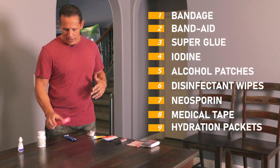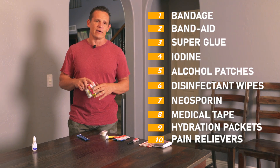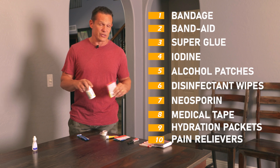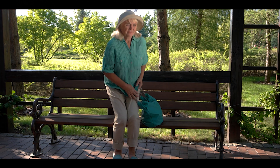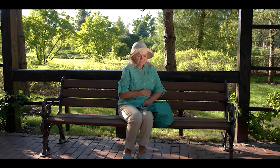Two other must-have medications in your pack are Pepto and some sort of pain reliever. Whether you're dealing with the elements outdoors or regular sickness, trying to stay hydrated and keep a sane mind when dealing with a lot of pain — these two things are also must-haves.